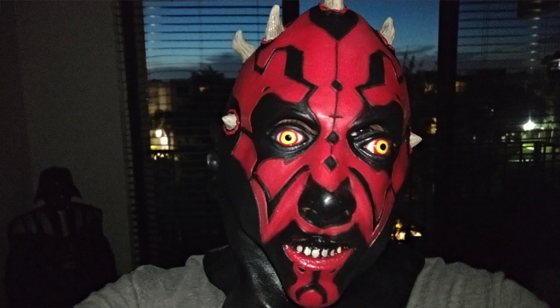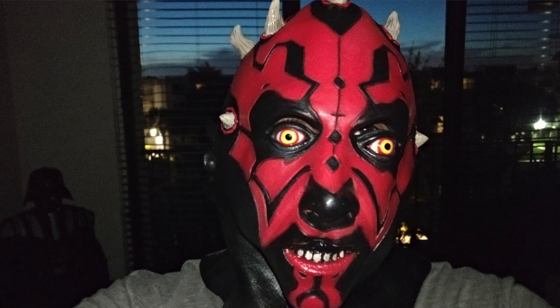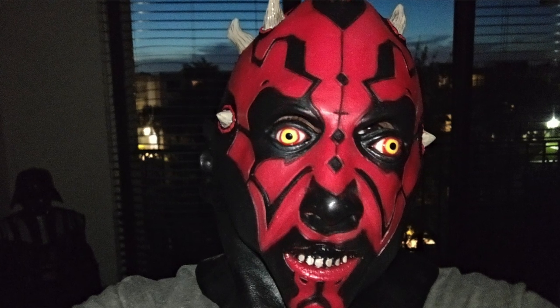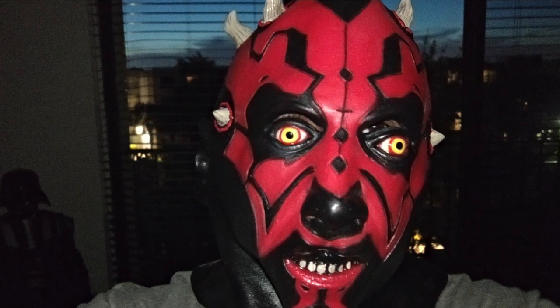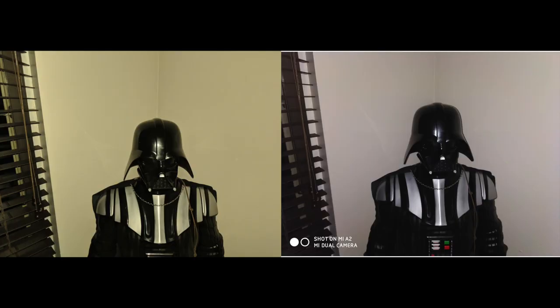Here's a picture taken with the front camera of the Xiaomi Mi A2 in a dark room. The Google Pixel 2 doesn't have a front flash, so I didn't take a comparison shot with it. Nonetheless, a great picture from the Mi A2 front camera.